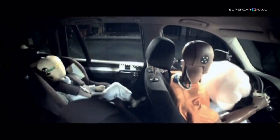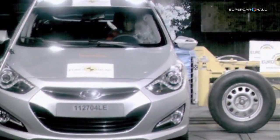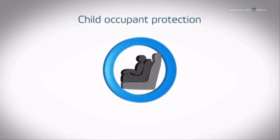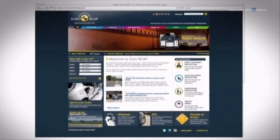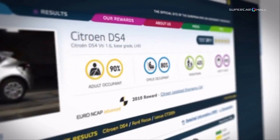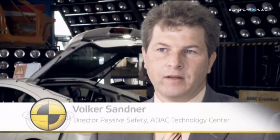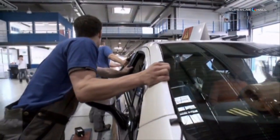Euro NCAP evaluates child safety in three areas: the protection offered by the child seat in the event of a frontal or side crash, the ease of installation of child seats, and the general provisions available for safe transport of children. We see a lot of efforts from vehicle manufacturers to put a focus on child safety right now, and the effect is that the performance is getting better and better in that area.